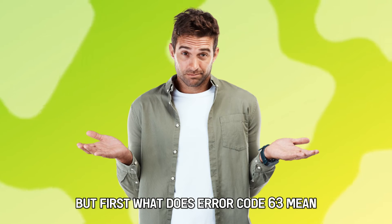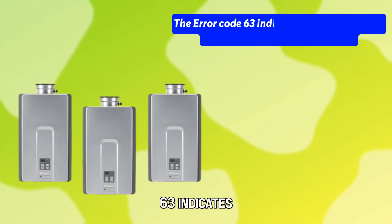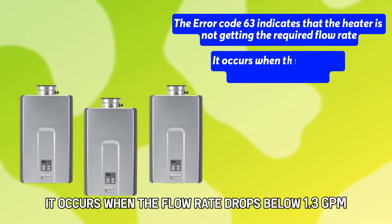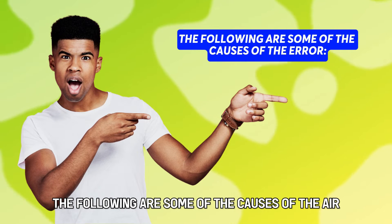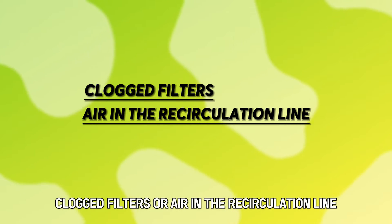But first, what does error code 63 mean? The error code 63 indicates that the heater isn't getting the required flow rate. It occurs when the flow rate drops below 1.3 GPM. Some of the causes include clogged filters or air in the recirculation line.